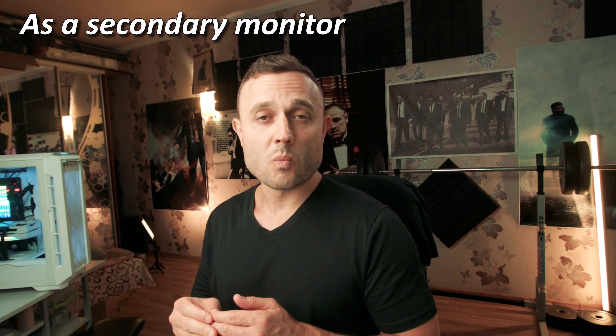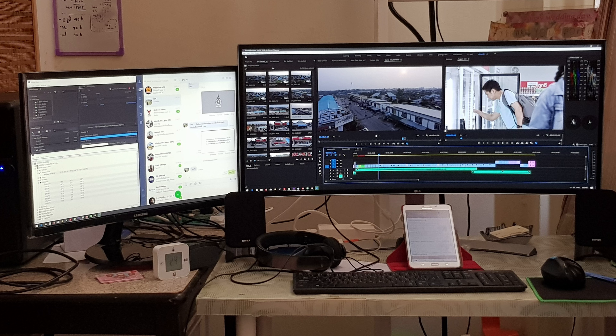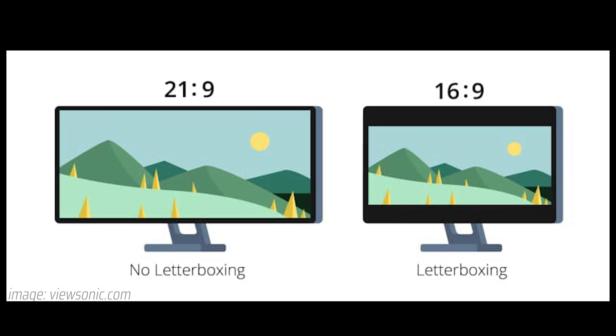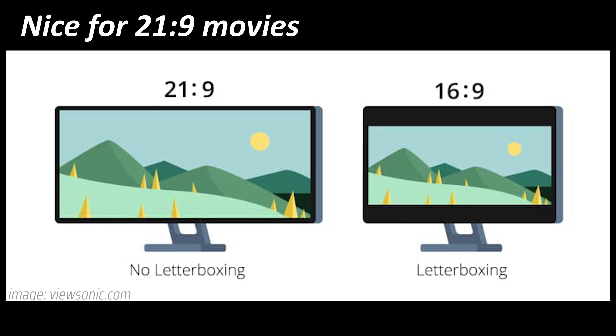For those people it's an amazing buy, even as a one and only monitor. Also, if you already have a 16x9 monitor and want an additional monitor, this is a great addition — there are some use cases you can do on this monitor which you cannot do on a regular 16x9. For those looking for a secondary monitor, the 21x9 movies look amazing.